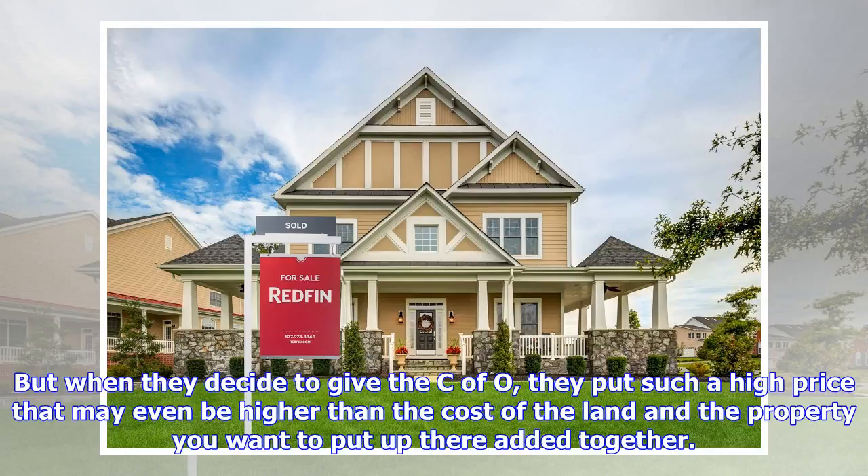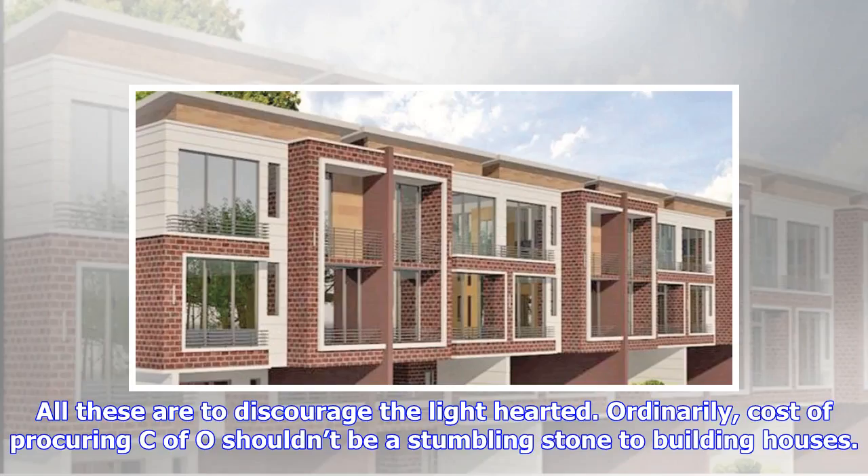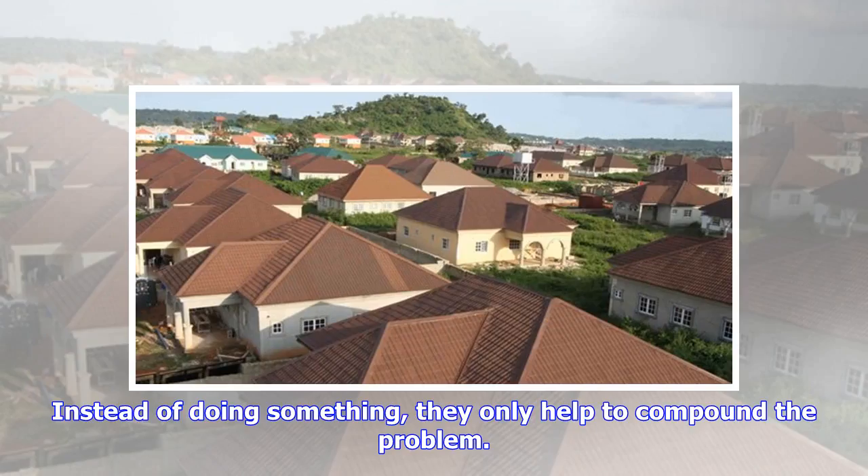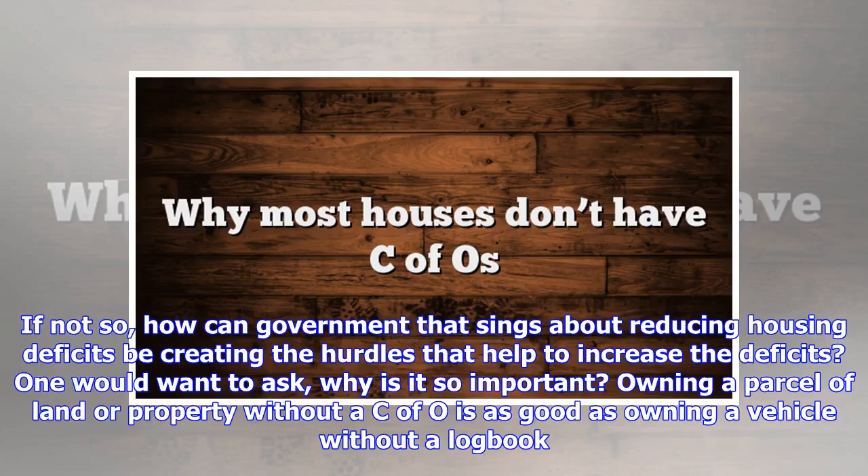When they decide to give the C of O, they put such a high price that may even be higher than the cost of the land and the property you want to put up combined. All these are to discourage the lighthearted. Ordinarily, the cost of procuring a C of O shouldn't be a stumbling block to building houses, but it has denied a lot of people that opportunity and the government is not doing anything about it. Instead of doing something, they only help to compound the problem. How can a government that sings about reducing housing deficits be creating the hurdles that help to increase the deficits?